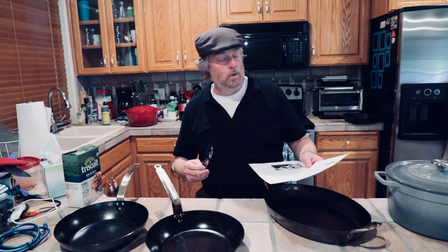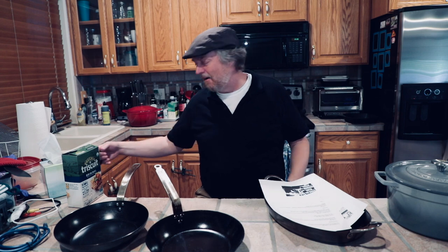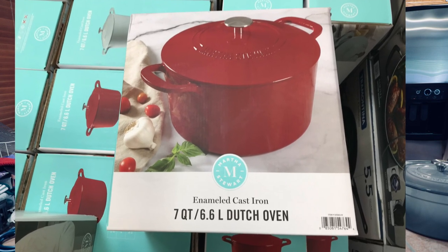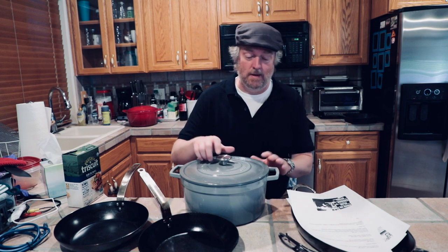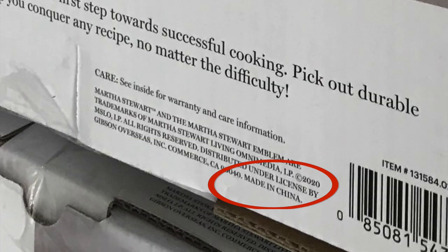Martha Stewart dutch ovens — now Martha Stewart kind of gets around. She was originally with Kmart for a while, she was with Macy's for a while, she's been in the occasional federal correctional facility, and now she seems to be at Sam's. At Sam's the other day I noticed these Martha Stewart dutch ovens — seven quarts — for less than $40. That seems like a pretty good deal. I do have a Martha Stewart dutch oven; I asked for a Le Creuset, my wife got me a Martha Stewart. Regardless, the Martha Stewart dutch oven I've had has been fine — I've been using it for over a year, the lid fits well, no cracks have developed.